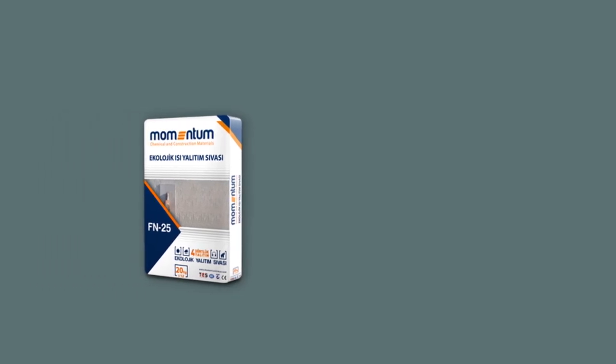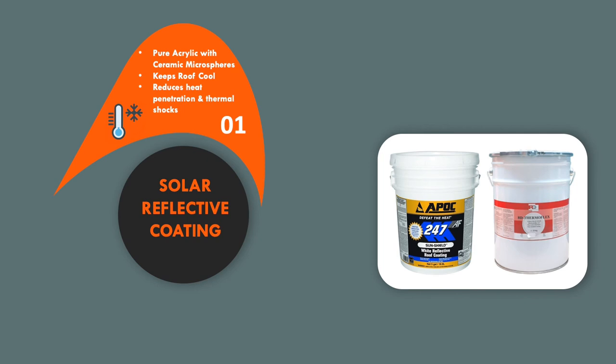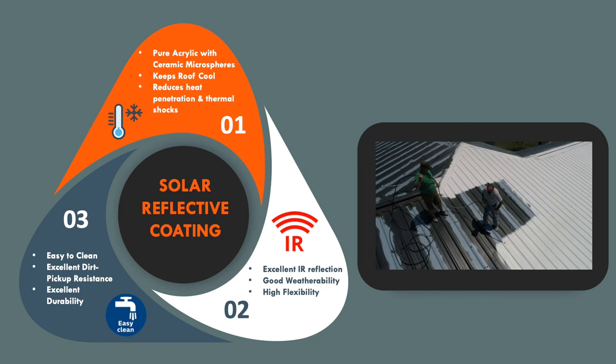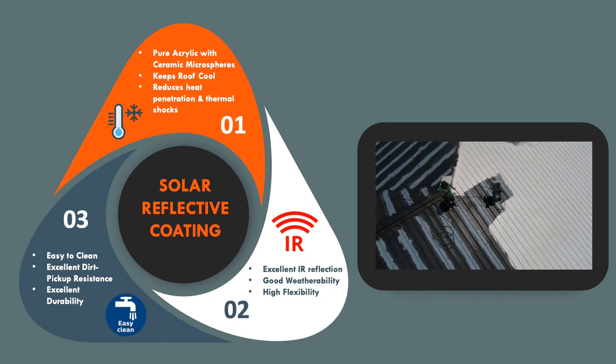Momentum insulation plaster helps reduce conduction of heat into the building. Momentum used on the exteriors needs to be protected with a coating; we recommend a solar reflective coating. This is a pure acrylic coating with ceramic microspheres. We offer a choice of 2 products: RD Thermoflex from Belgium and APOC A247 from USA. They reflect the sun's infrared rays, keep the roof cool, have excellent weatherability and high flexibility, are easy to clean with excellent dirt pick-up resistance, and can be sprayed onto metal or concrete surfaces. Ideal for use over thermal insulation plaster to improve overall thermal insulation properties.